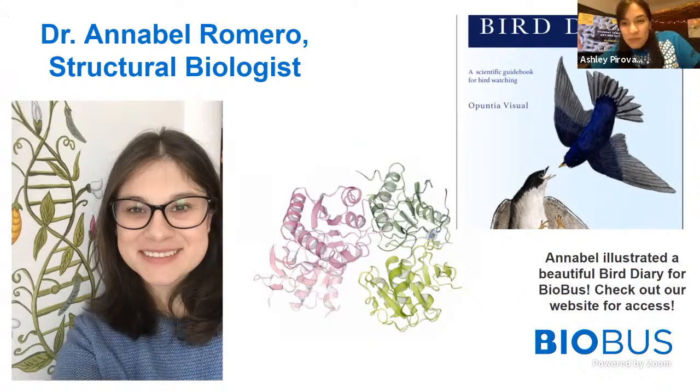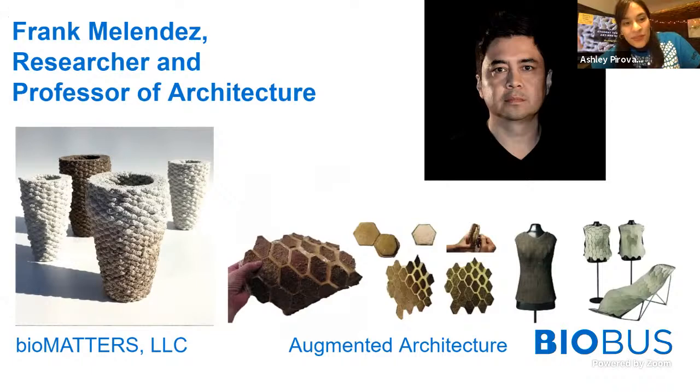Our second guest expert today is Frank Melendez, who is a professor of architecture and an architect. My name is Frank Melendez, and I'm an architectural educator and designer. My partner Nancy Denise and I have a practice called Biomatters and Augmented Architectures. In that practice, we explore different types of ways that we can think about making with new materials and living materials and living systems. A lot of our work is based on understanding these living systems and new approaches to how we make and design things. Thank you both for being here.